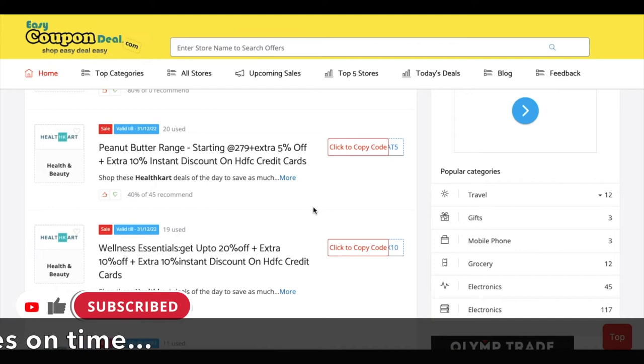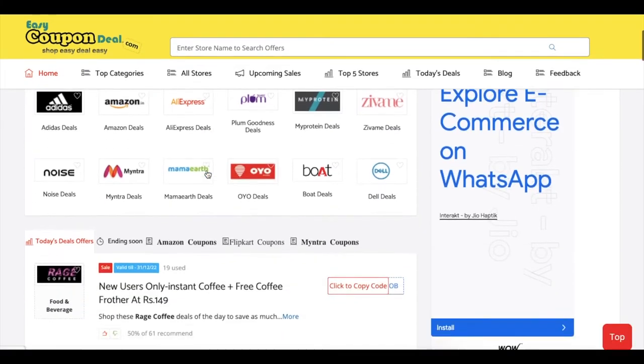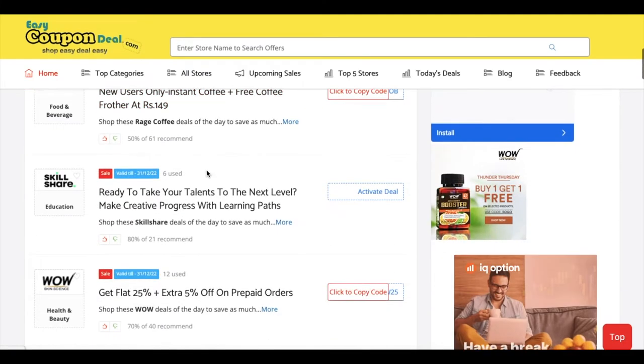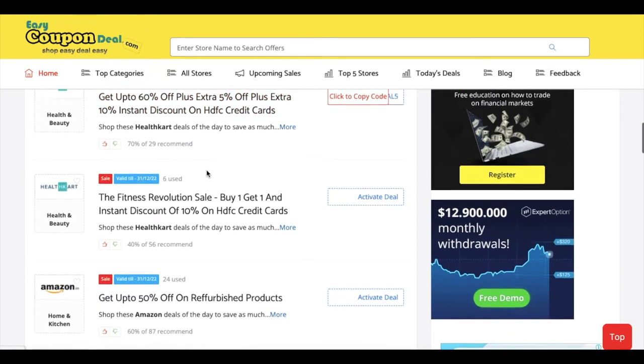It is simple — for any store, you can go to EasyCouponDeal.com and find it right here. The offers will be listed on EasyCouponDeal.com. Simply scroll and browse, and you will see all the latest offers.